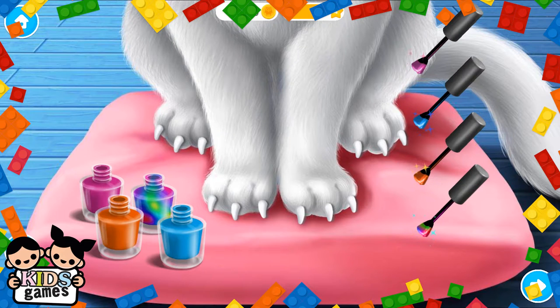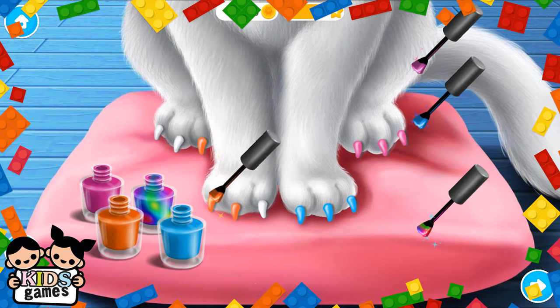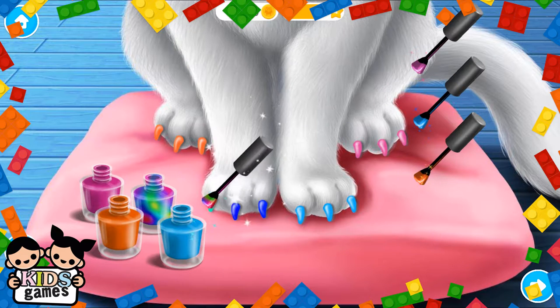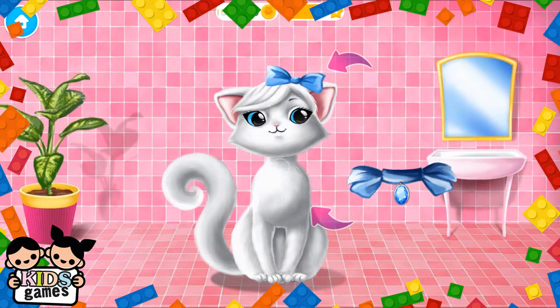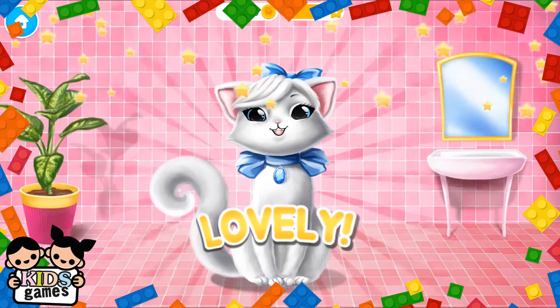File her sharp nails. Choose the color you like and paint it. Almost done! Good job! Snowflake looks lovely! Meow!